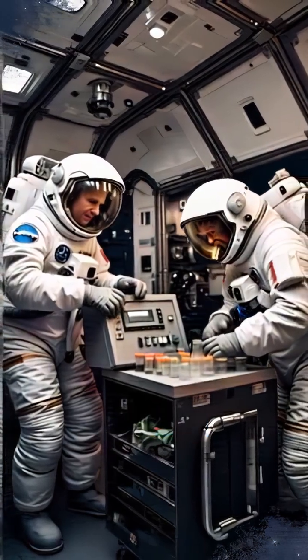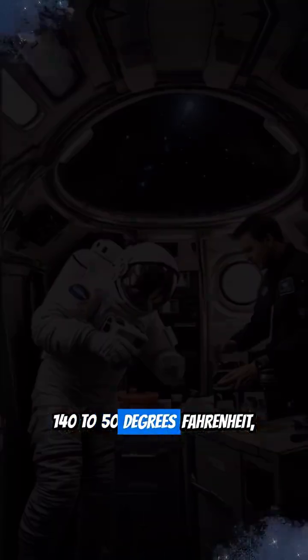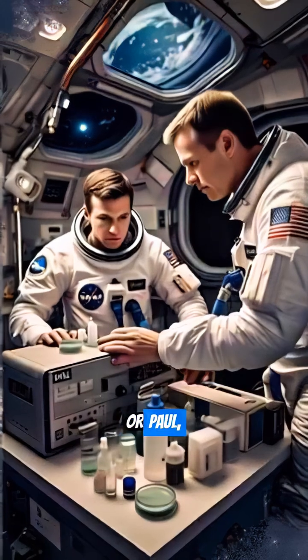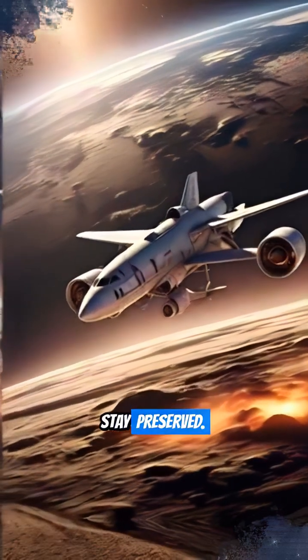First, there's Polar, a cryogenic unit capable of maintaining temperatures from minus 140 to 50 degrees Fahrenheit — perfect for sensitive materials. Then, the Powered Ascent Utility Locker, or PAL, ensures delicate biological experiments, like cells and tissues, stay preserved.